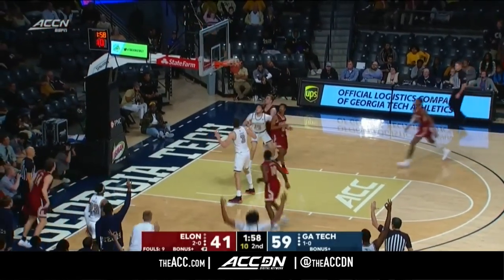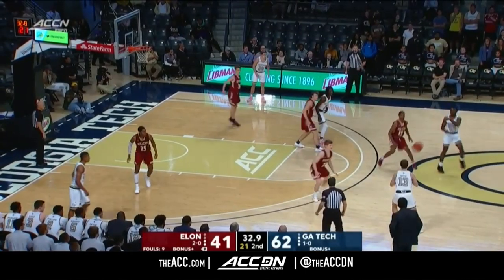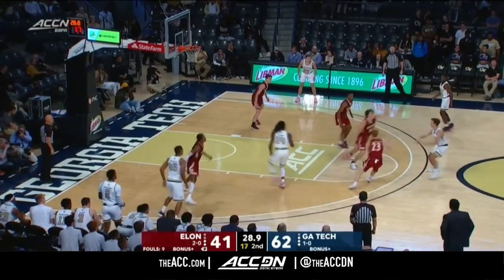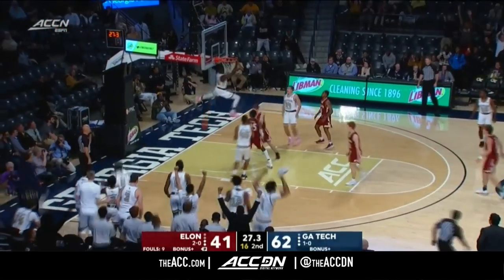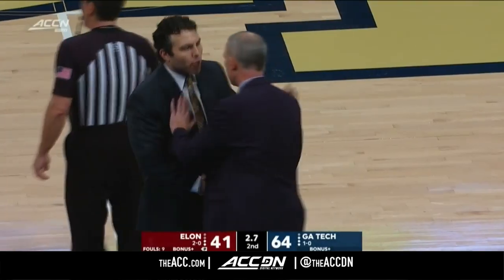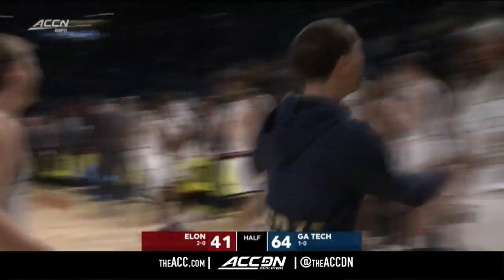Georgia Tech up, preparing to take on their rivals in Athens. Asante Price — yes! How these teams prepare, and Malachi Rice and the gang do a real nice job. Jelani with a couple of dunks here in the second half. Georgia Tech takes down Elon in their home opener, 64-41.